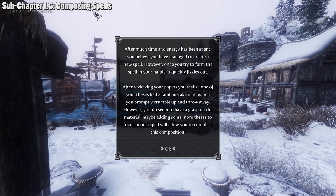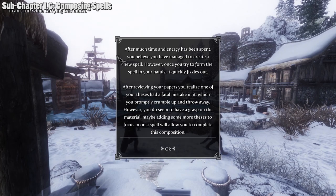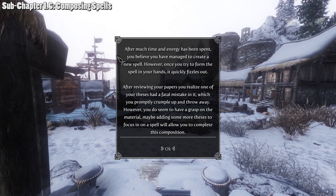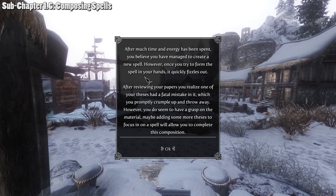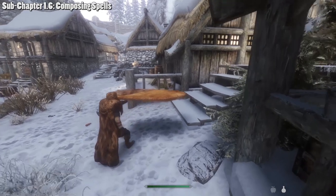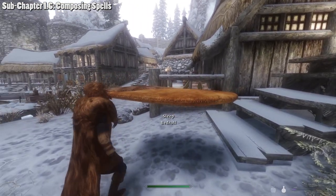We didn't get the spell this time. You can sleep at a bed and try again, or do more research to gain more experience, which also increases your chances. We'll rest and do more research, then try again.